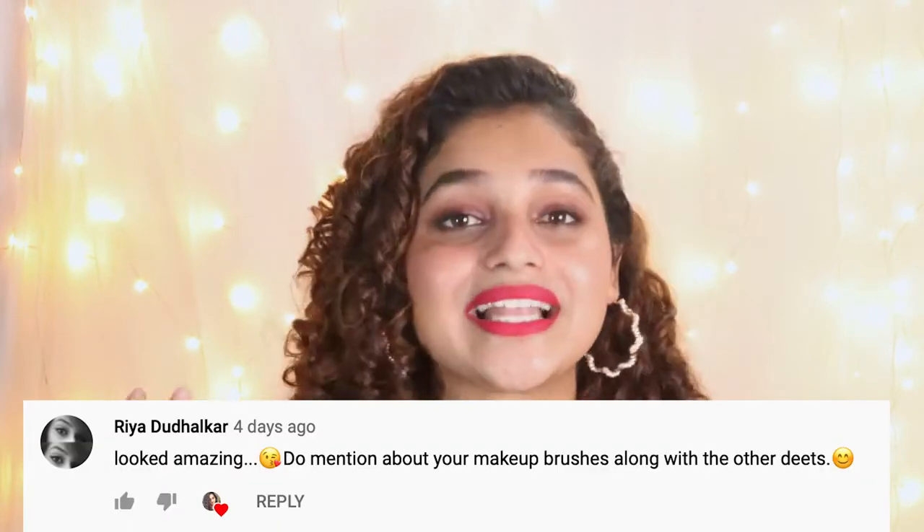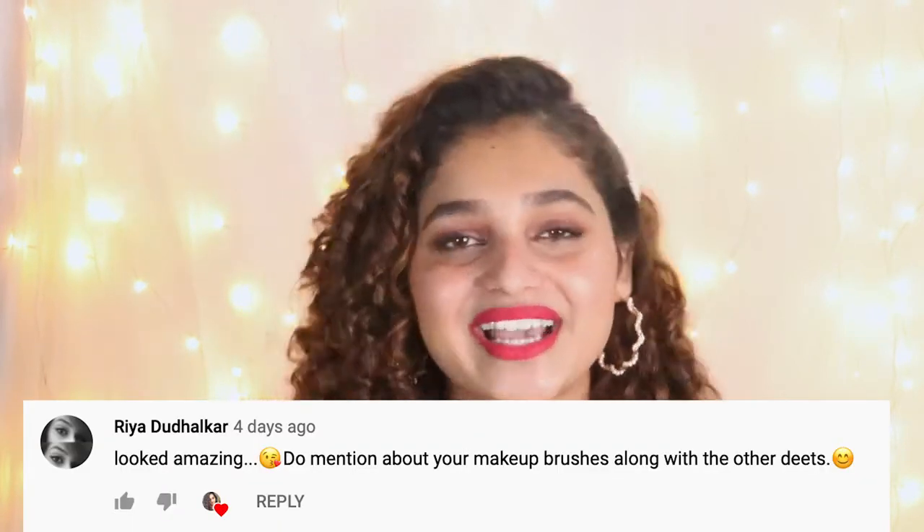With that said, don't forget to like, share and comment down below — what video do you want me to do next? The comment shoutout goes to Riyadh Dalkar. Riyadh, thank you for your comment, it really means a lot. I'll see you guys in my next video. Bye!